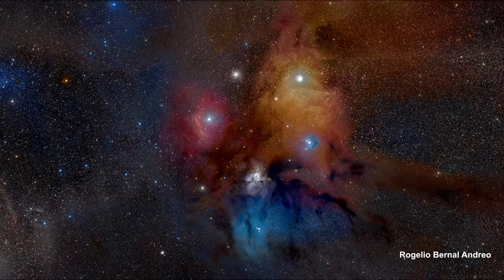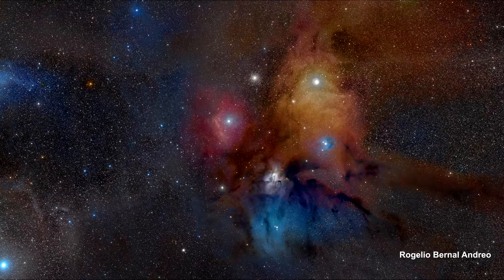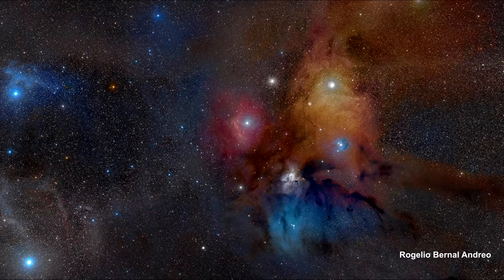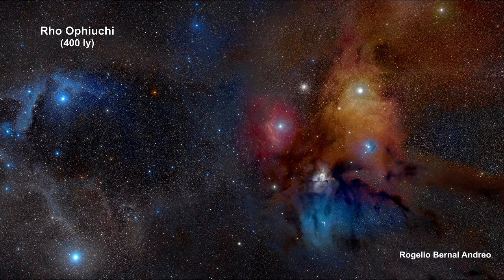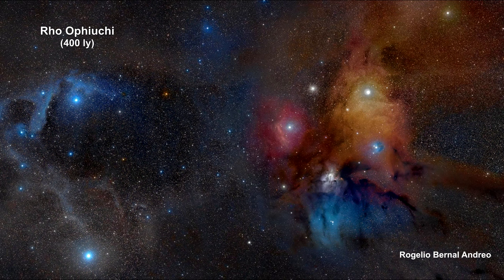The most interesting nebulae in the Milky Way are made up of all three types: emission, reflection, and arc. So let's take a look at some of these scattered across our galaxy.